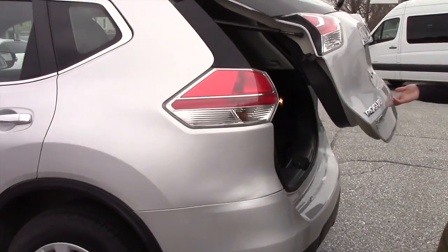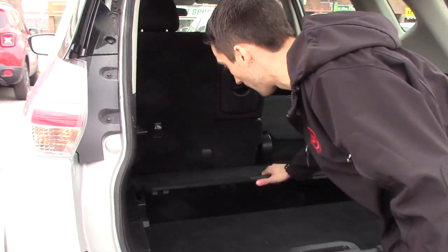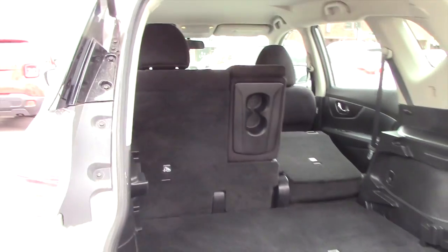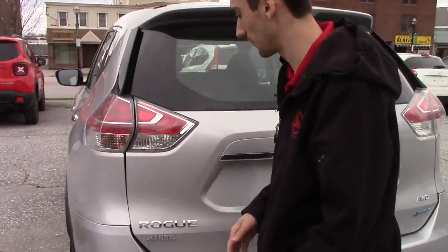On the back here, you're going to have your tailgate open up for extra storage located below, and then your 60-40 split seats as well for even more storage if needed. Backup camera located on the back.